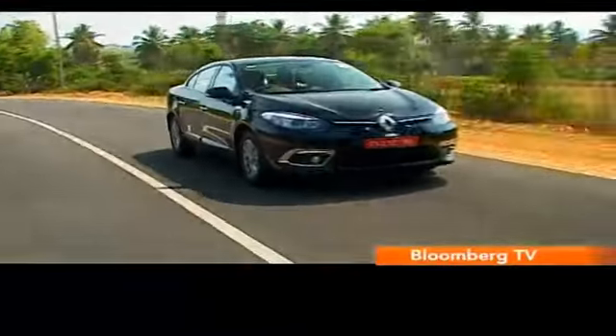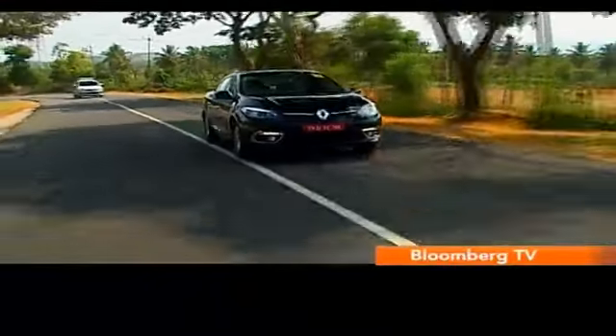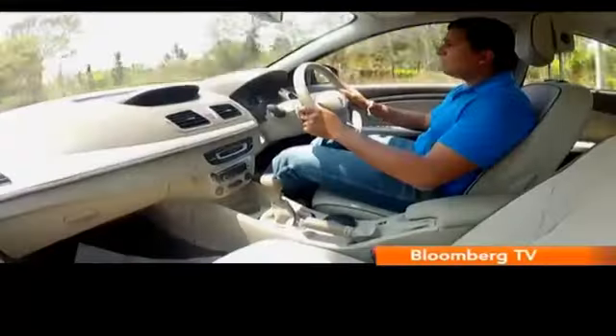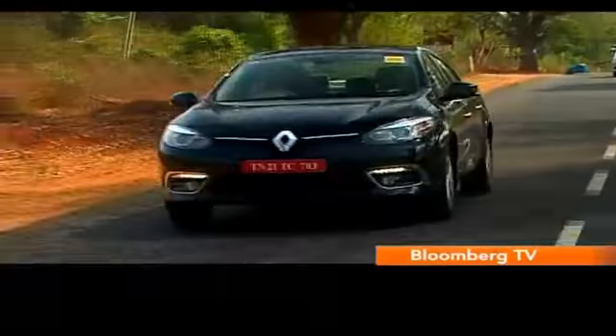So the facelifted Fluence isn't drastically different, but now the solid mechanical package is wearing a more attractive look, and the deal is sweetened further as the Fluence is now equipped with better features too.